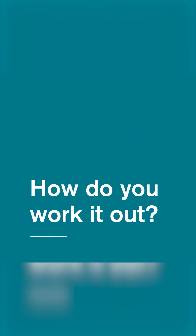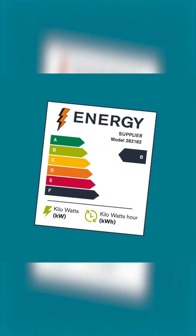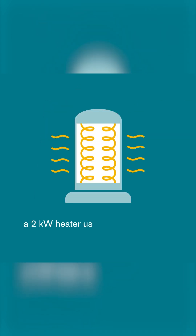How do you work it out? For power, measured in kilowatts, check your appliance's label. For example, a two kilowatt heater uses two kilowatts of power.